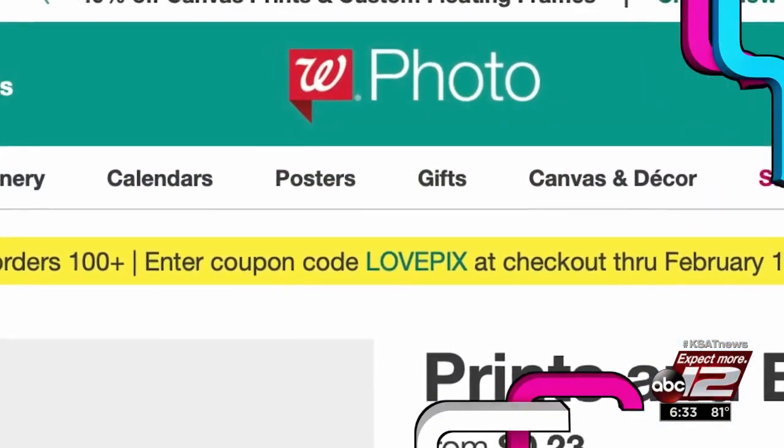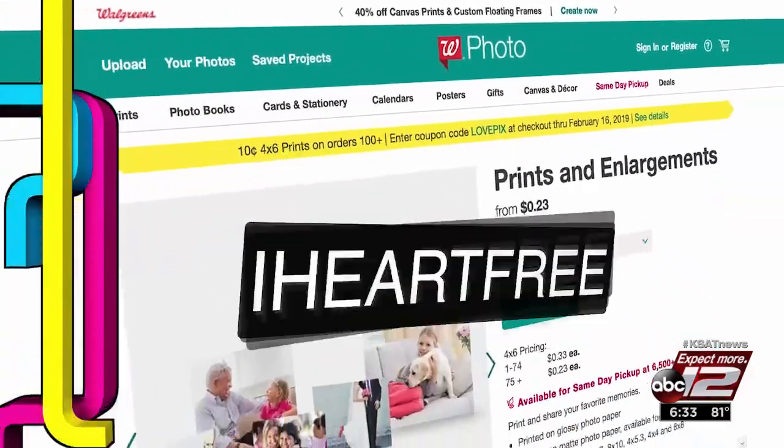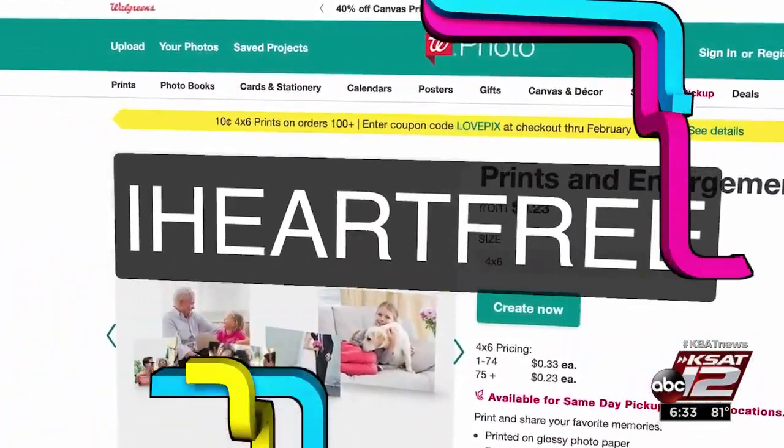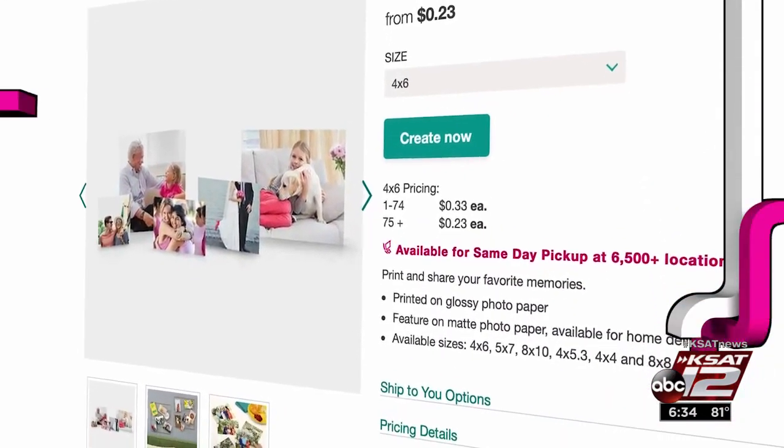For those wanting to take their picks off their phone, Walgreens is offering free 8x10 photo prints. All you have to do is use the iHeartFree promo code when you check out online. For your purchase to be completely free, you must select the in-store pickup option.